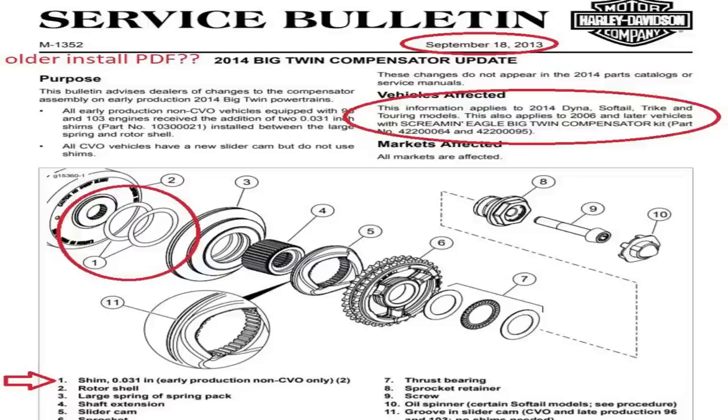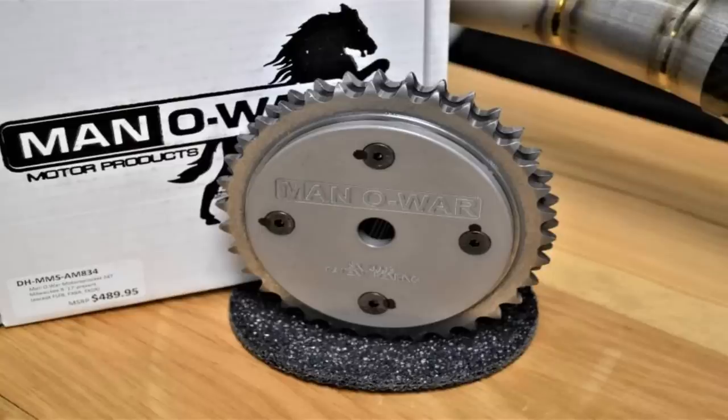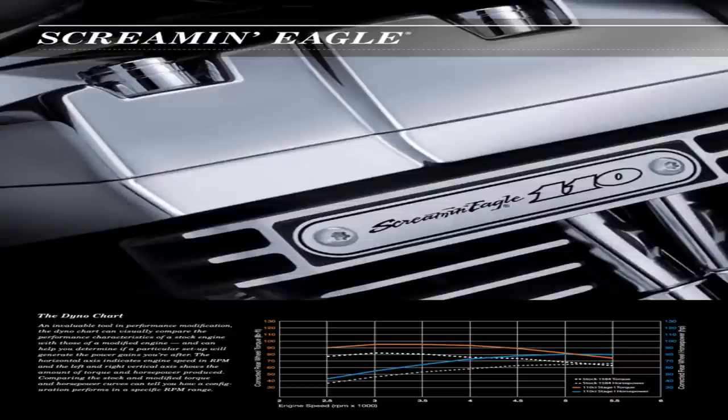After 2009, the issues started to wane a little bit, but it wasn't until 2011 that Harley-Davidson actually fixed the problem themselves, when they started putting the Screamin' Eagle compensator in place of the OEM unit. In between that time, companies like Baker and Dark Horse came out with their own compensator designs and compensator eliminators. Harley-Davidson really should have thought through the compensator situation when moving from the 88 to the 96, and especially on the 110. If you're not currently having a problem with the compensator, don't worry about it until it actually starts to go out.